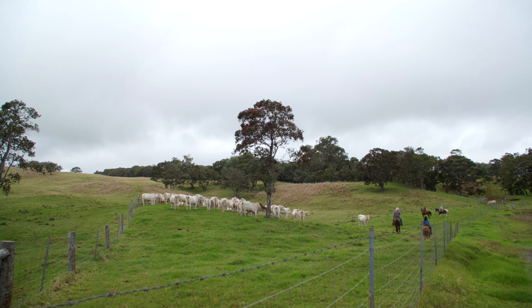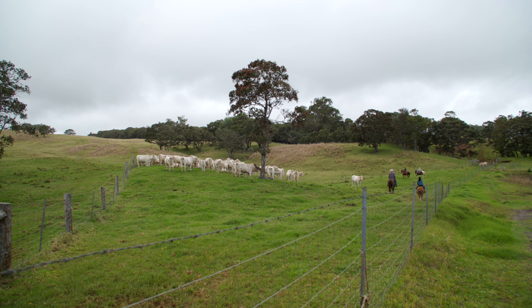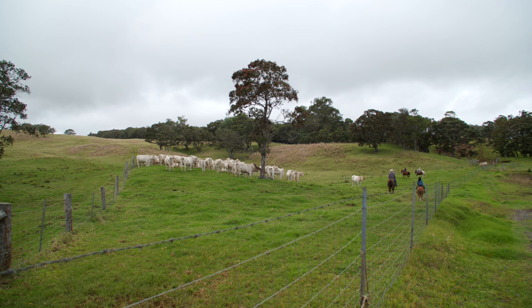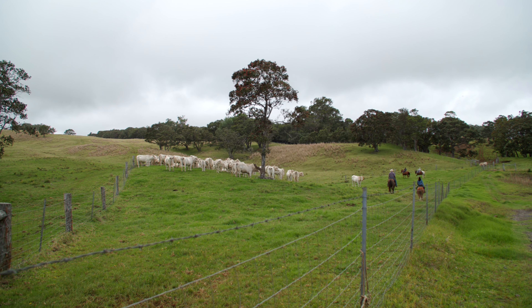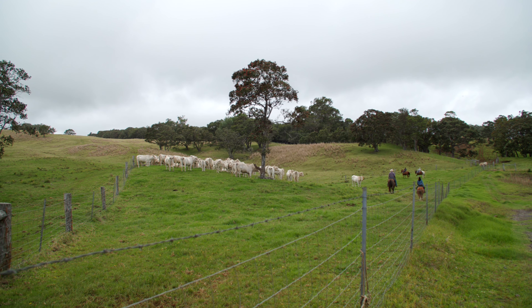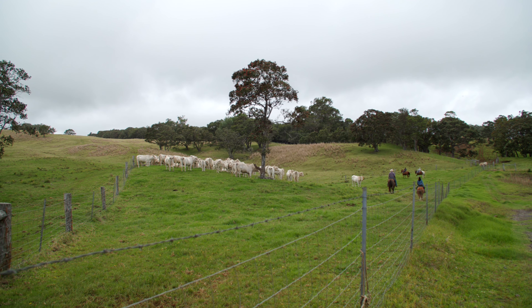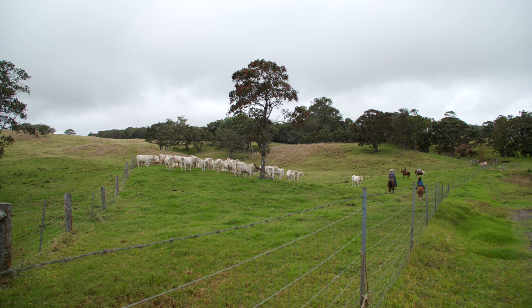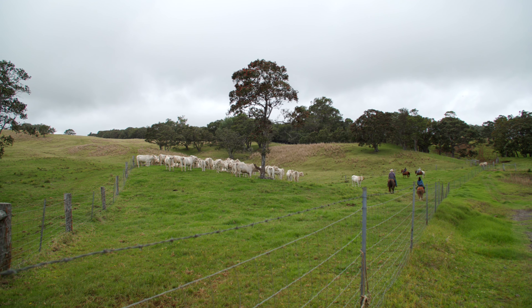My favorite part about this ranch, besides its beauty, is being able to raise our kids here. They've become so independent, strong riders, and they love it as much as we do. They don't even want to play with their iPads when they're out on the ranch — they want to be with their horses. Chloe's favorite thing is riding bareback and Cooper's favorite thing is driving cattle. It's something we're so blessed to do as a family. Chloe already says she's gonna be running the ranch and Cooper's gonna work for her.